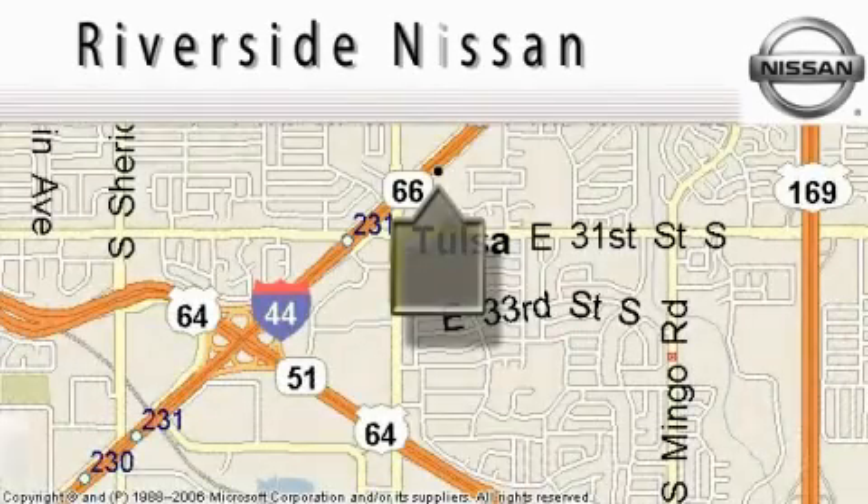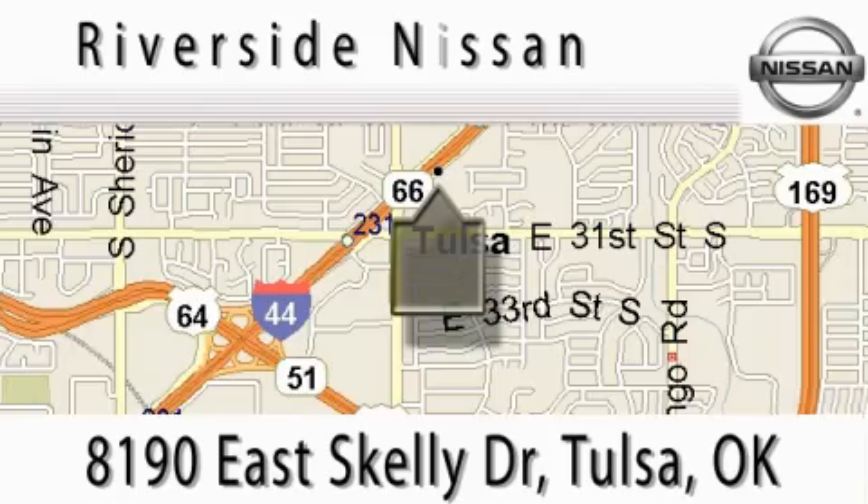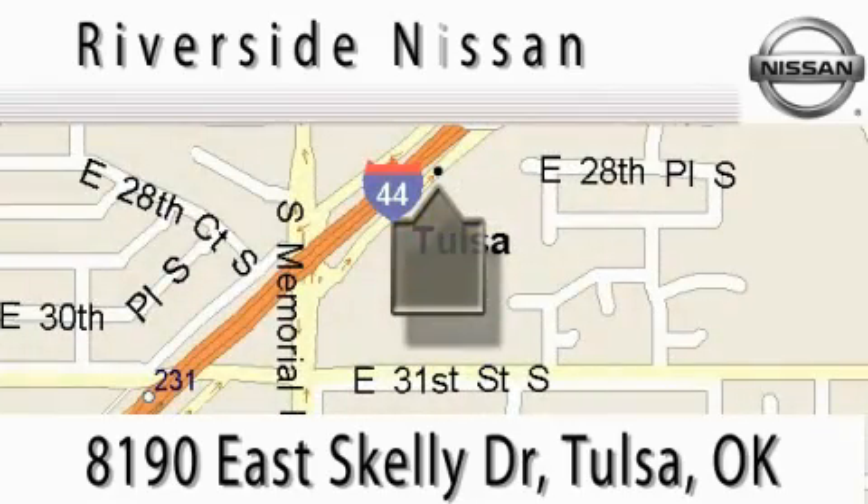At Riverside Nissan, we put the customer first. Your comments and suggestions are always welcome. Contact our internet department today to schedule a test drive, or better yet, stop by when you're in the neighborhood and browse our complete inventory. We're conveniently located at I-44 and Memorial Road.